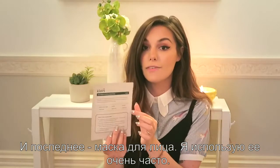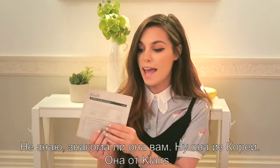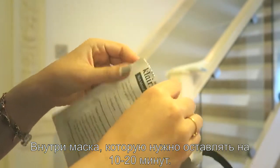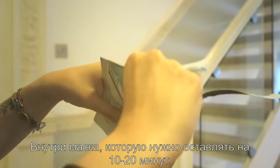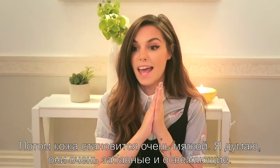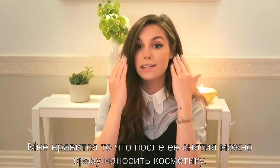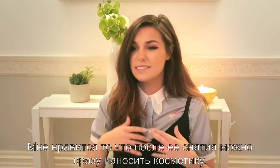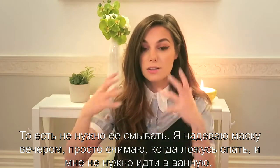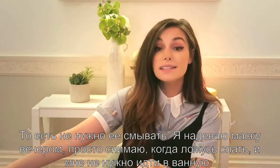The final beauty thing is this face mask. I've been using these so often. They come from South Korea, and this brand, Klairs, is cruelty free. You open it up and there is a cotton sheet that you apply to your face. You leave it for 10 to 20 minutes and then it feels so soft. I enjoy the fact that you just take it out and blend the product into your face — you don't have to wash it out if you don't want to. I have it in the evening, then take it off when I'm in bed and I don't have to go all the way to the bathroom.